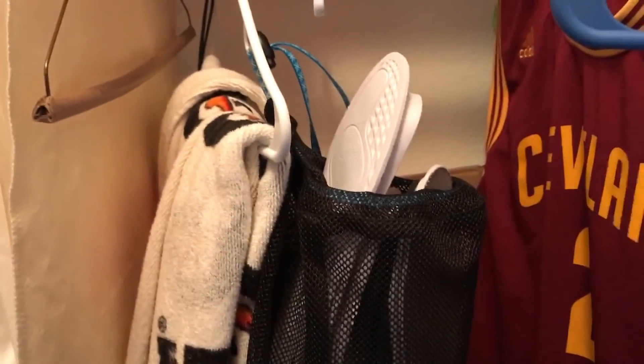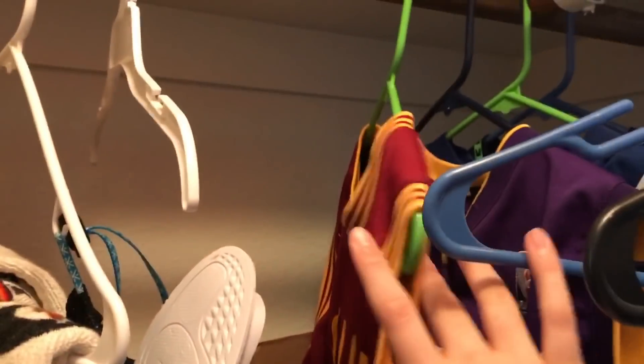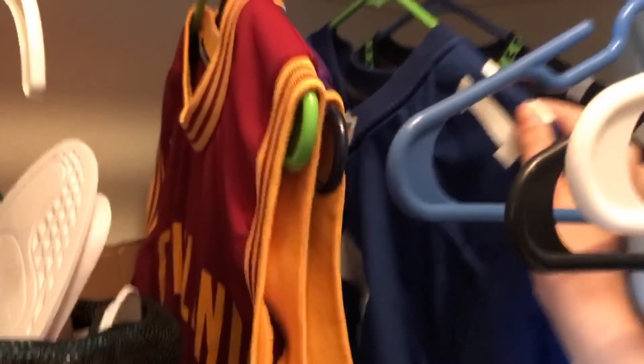We have all my Yeezy insoles, because I take them out when I wear them. We have all my jerseys — not too many. Old Kyrie back on the Cavs. We have Kobe — this was cool, Kobe's my favorite player and the GOAT, you already know. Odell Beckham. And then my Seahawks because that's my favorite team.